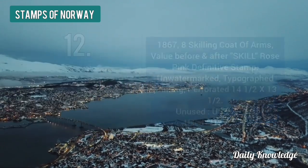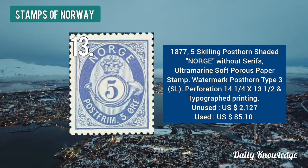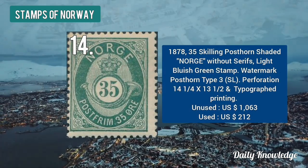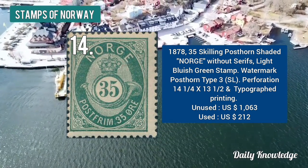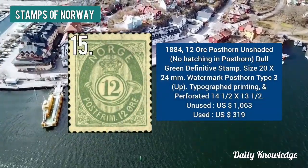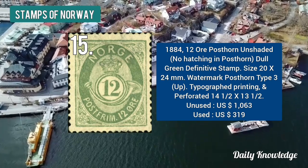The 1867 eight skilling coat of arms — rose pink definitive stamp — is valued at $1,063. The 1877 five skilling post on shaded notch without serif, ultra-marine in color, is valued at $2,127. The 1878 35 skilling post on shaded notch without serif, light bluish green, is valued at $1,063. The 1884 12 ore post on unshaded dull green definitive stamp is also valued at $1,063.